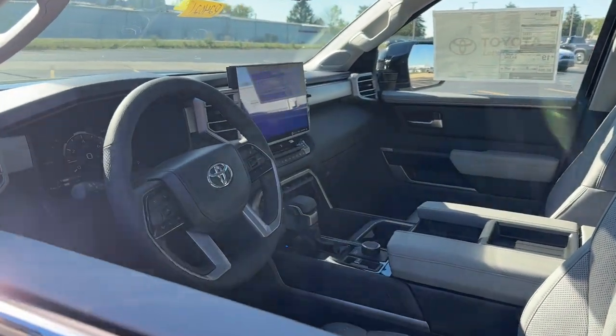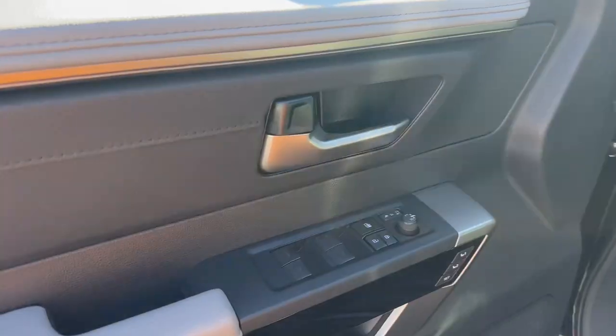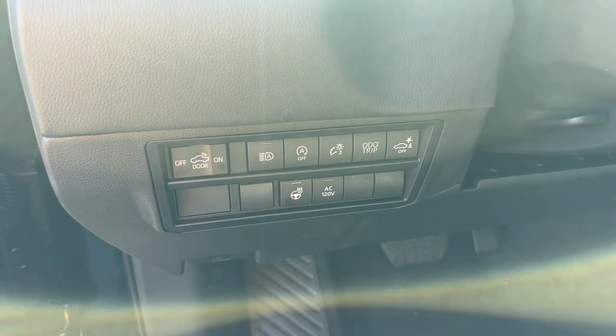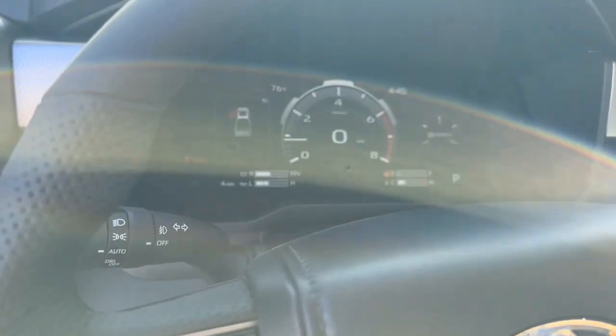Heated and/or cooled front seats, Apple CarPlay and/or Android Auto, wireless charging station, panoramic roof, keyless entry, navigation system, heated driver's seat, backup camera, power passenger seat, heated mirrors.